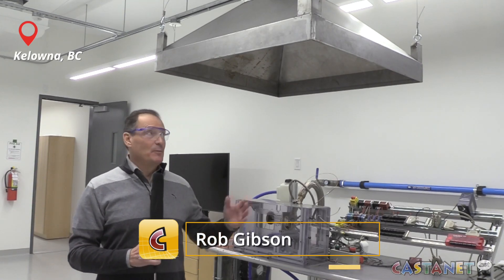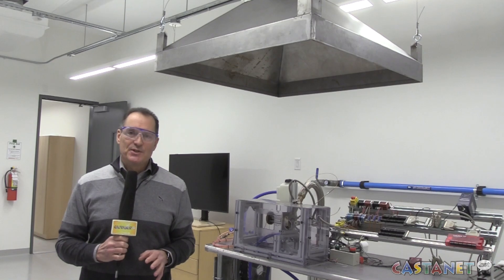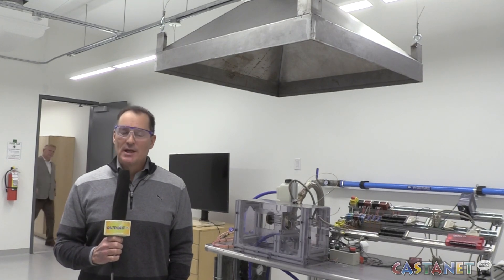It's the work being done here in the UBCO combustion lab — you can see the vent right here above me — that is going to help Fortis BC meet their carbon reduction goals for the future. Exactly when that future will be is yet to be determined. Rob Gibson, Castanet News, Kelowna.